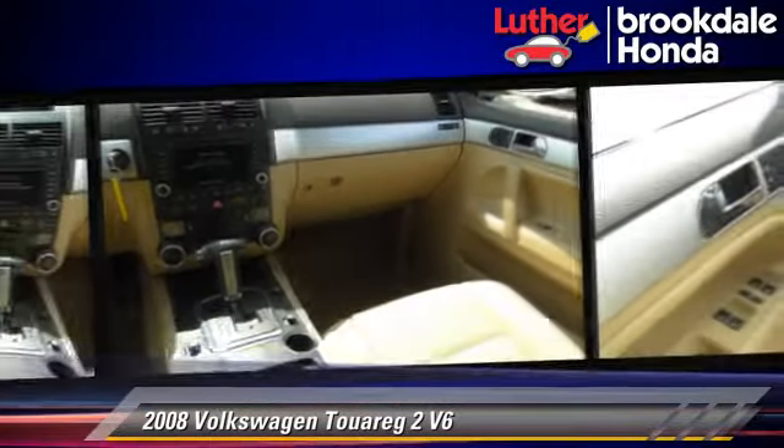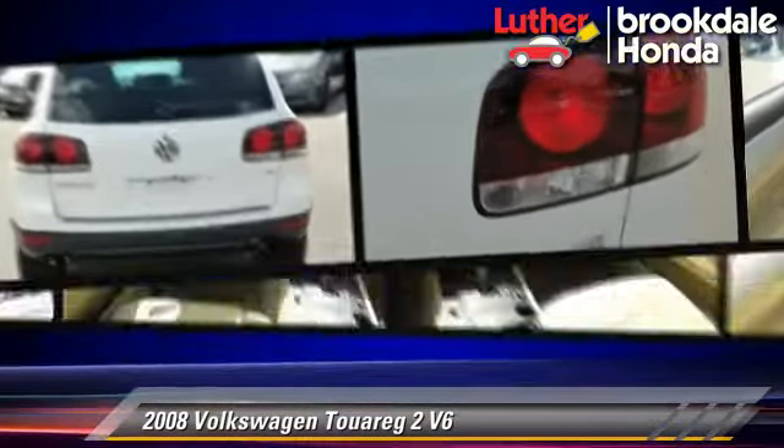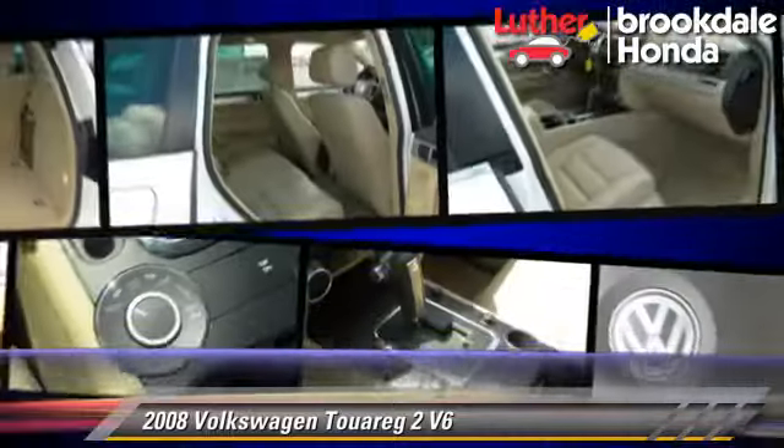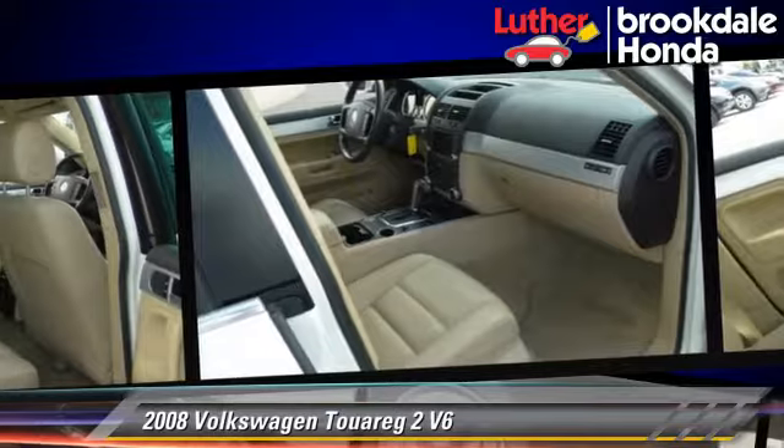Safety features include side airbags, traction control, and ABS. Comfort and convenience features include parking sensors, navigation system, and heated seats.